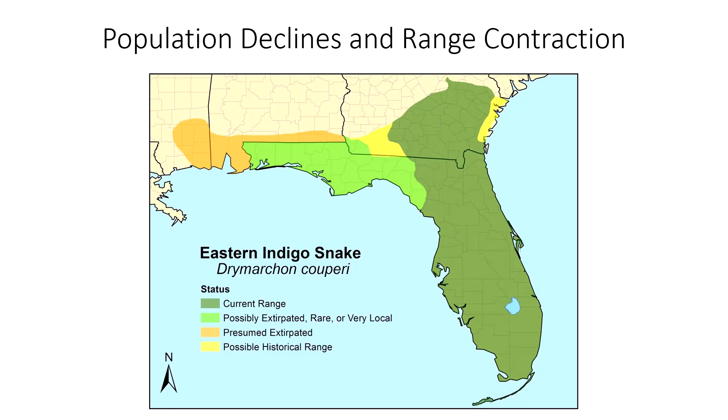Unfortunately, eastern indigo snake populations have actually declined over the last 100 years. They are basically completely extirpated from the western portion of their range — they are not in Alabama and Mississippi anymore. There has not been one seen in the panhandle of Florida in many years, and even in extreme southwestern Georgia. They've experienced an overall range constriction and now there are only population strongholds really in peninsular Florida and central Georgia.